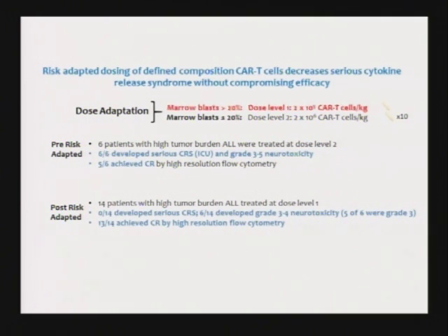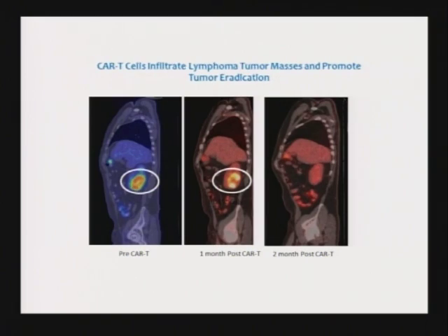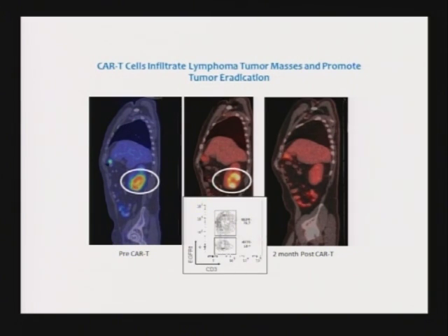We're still getting more than a 90% complete remission rate. This also works in lymphoma — once we optimized the dose and regimen, using about tenfold more cells, we're getting an 82% overall response rate and a 65% complete response rate. This shows tumors that can disappear — a lymphoma that had invaded the kidney. A month after treatment there was still apparent tumor, but when we put a needle in, what we got out was all CAR T-cells. There was no tumor. We waited another month and it went into complete remission.